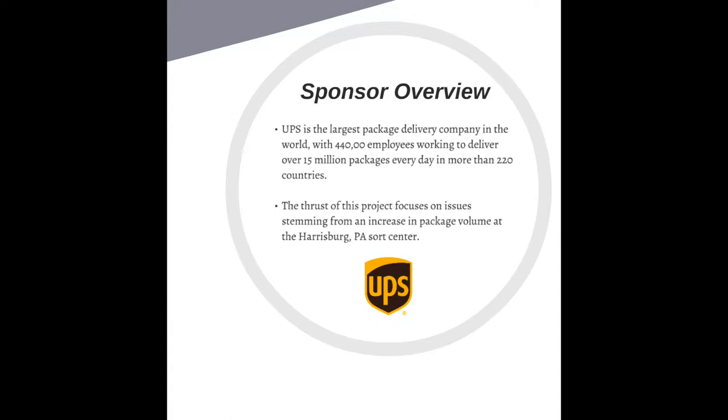UPS is the largest package delivery company in the world, with over 440,000 employees working to deliver over 15 million packages every day in more than 220 countries. This project will focus on relieving package capacity at the Harrisburg Sort Facility, because during the winter and holiday months, they currently have too much package volume and cannot sort the packages in a timely manner and get the packages to your doorstep as promised.